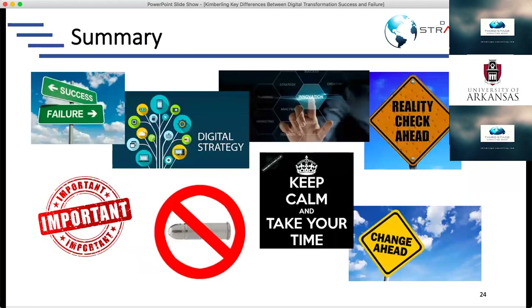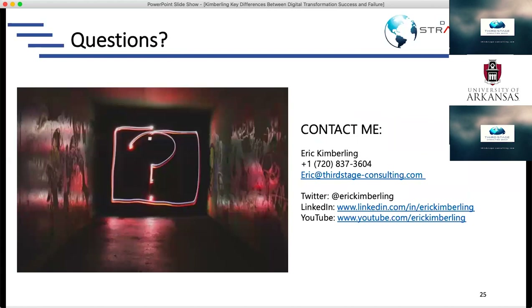That's a kind of high-level flyover of what successful companies do differently than those that fail, and vice versa. I'll stop there and see what questions you guys have — what didn't we cover, what didn't make sense, or what do you want to dive into?